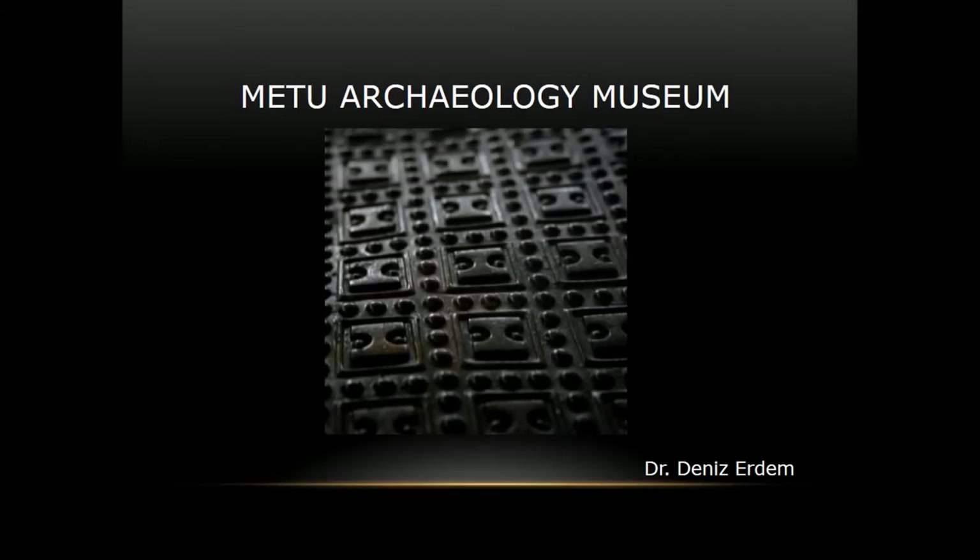We are still in Anatolian Archaeology. Today I'm talking about the Archaeology Museum at Middle East Technical University. I'll briefly introduce our museum, what we do, then go to the exhibitions.